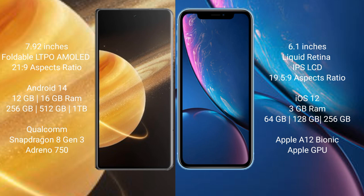Honor Magic V3 comes with 12GB and 16GB RAM, 256GB, 512GB, and 1TB internal storage, Qualcomm Snapdragon 8 Gen 3 processor, and GPU Adreno 750.